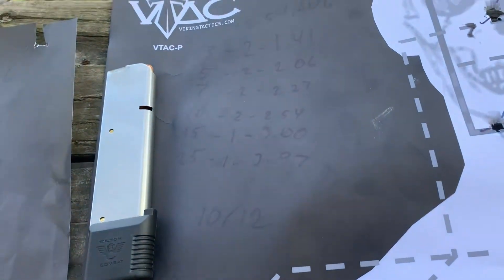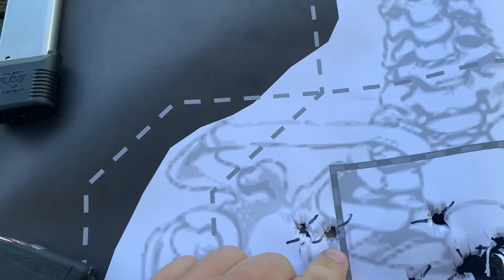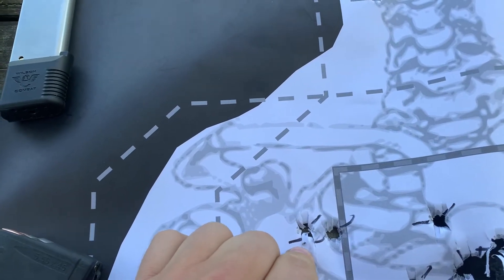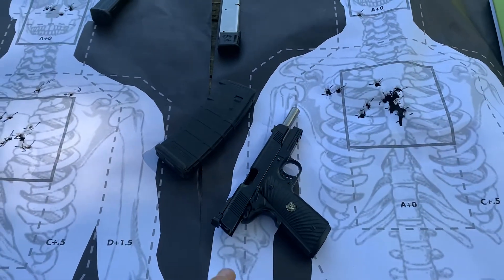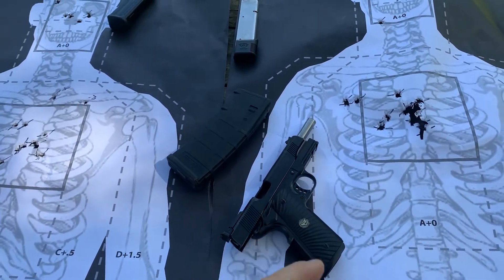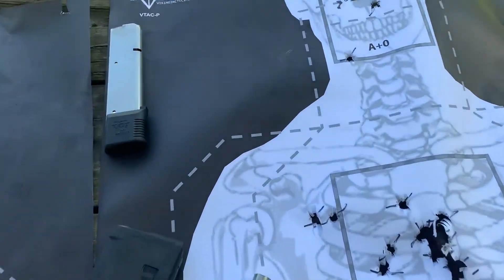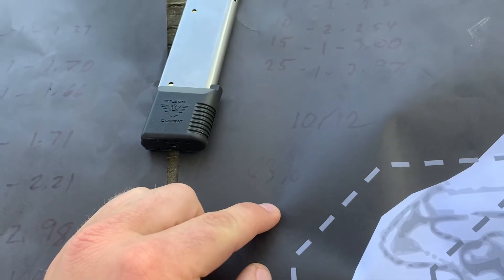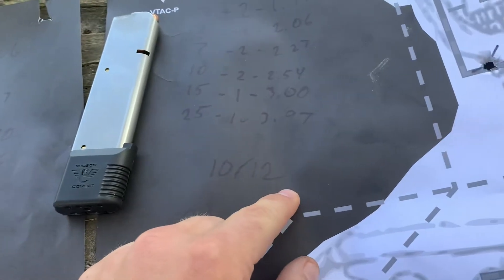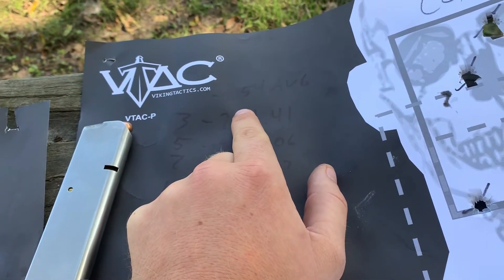The Wilson Combat 1911 CQB in .45 — same exact thing. I had one miss outside at 15 yards and one outside at 25 yards. I could run this a billion different times and get different results, but this is what I ran first time through and that's what I'm sticking with. So we get the exact same accuracy percentage — 10 out of 12 hits — and then an average time of 2.54.